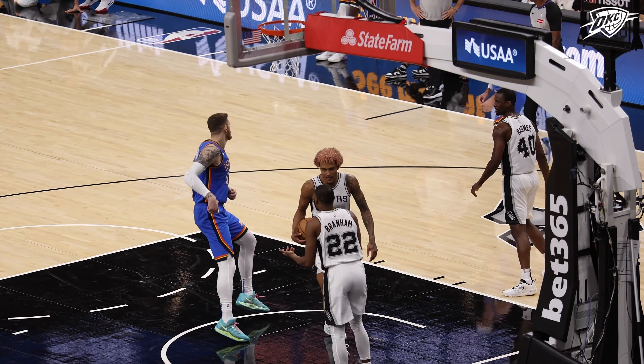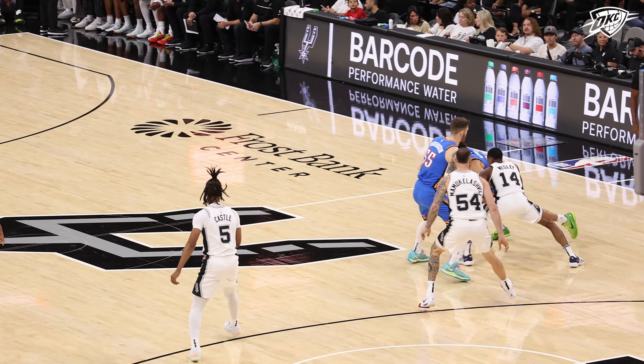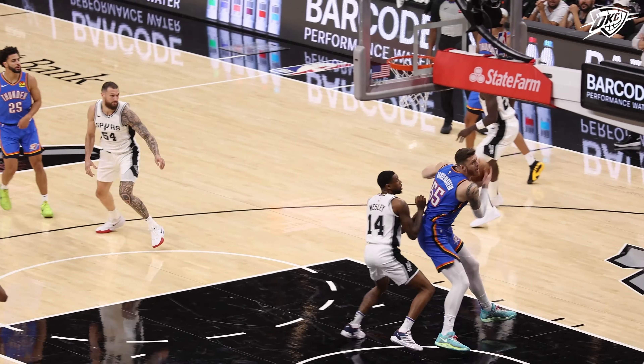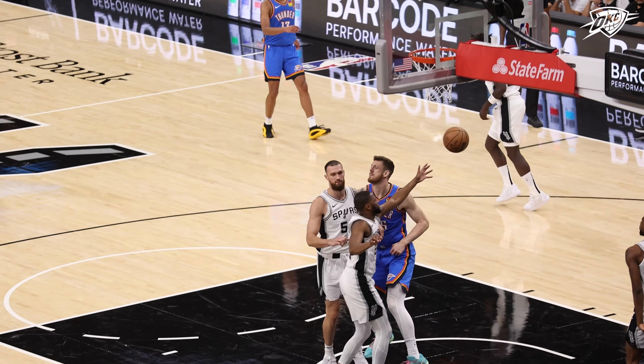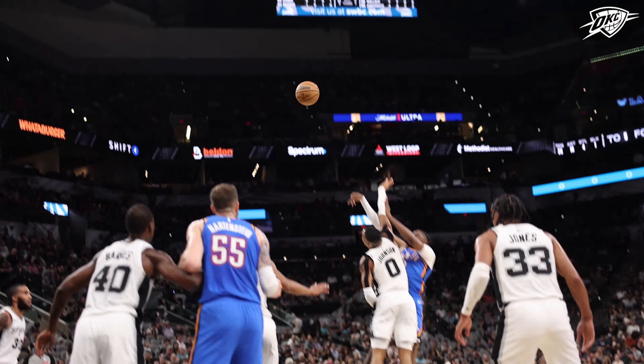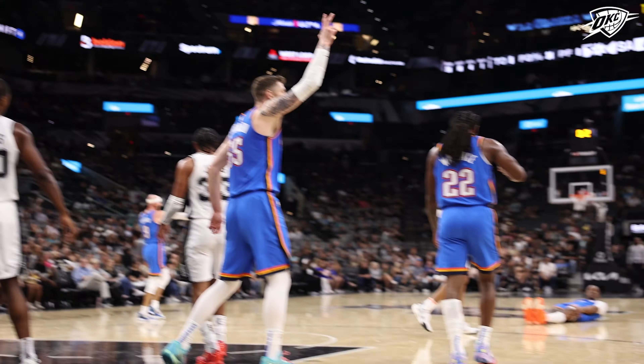They're going to be thinking they don't want to take it to the rim with both big men in there. NBA preseason debut here. College ball at UCSB. Nice find inside — Hartenstein. Jay Duff, got to get it off. Tough shot — going to get fouled.